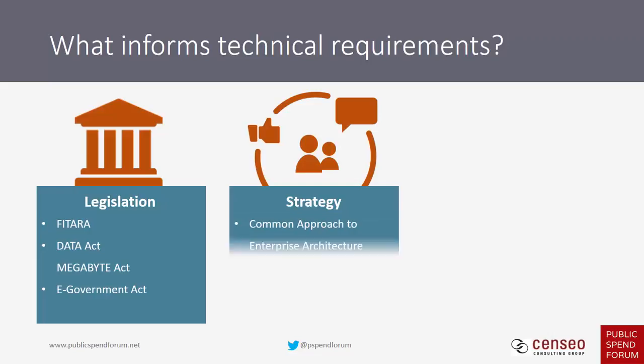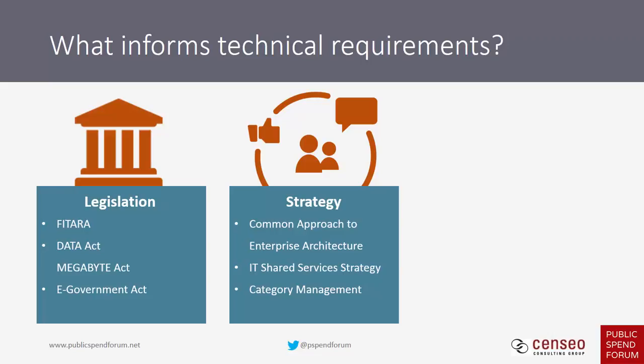Government-wide strategies can be administration-specific or transcend administrations. The Obama administration was big on category management and shared services. It's important to understand whatever the current administration adopts. Understanding these strategies is useful when developing capability statements and marketing literature, and when talking to influencers who may be political appointees enacting those strategies. Pay attention to buzzwords, use their terms, repeat their language, and align your software to support those strategies.